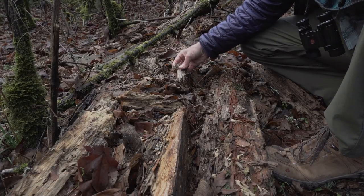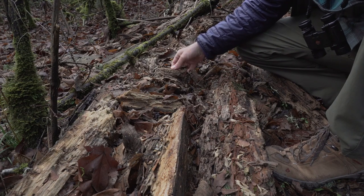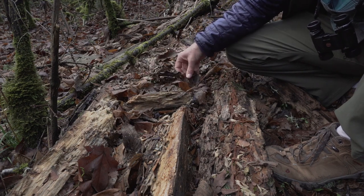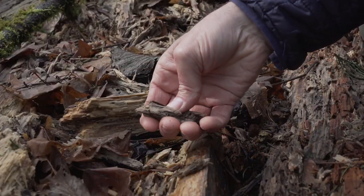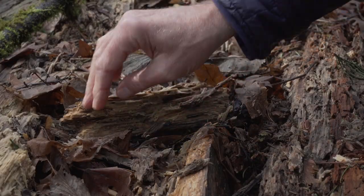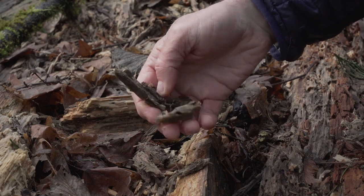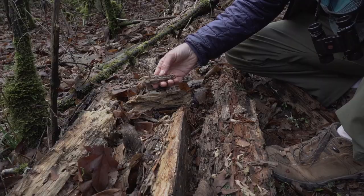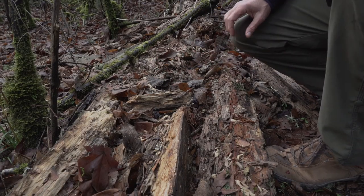Here is a log just dissolving into the forest floor. It's a sodden wet mess of soft spongy wood — it's almost kind of gross, like a decomposing fruit or something. This is the breakdown of wood. In this case, because of the white fibers and the soft sponginess of it, we know this is cellulose, one of the two primary components of wood.